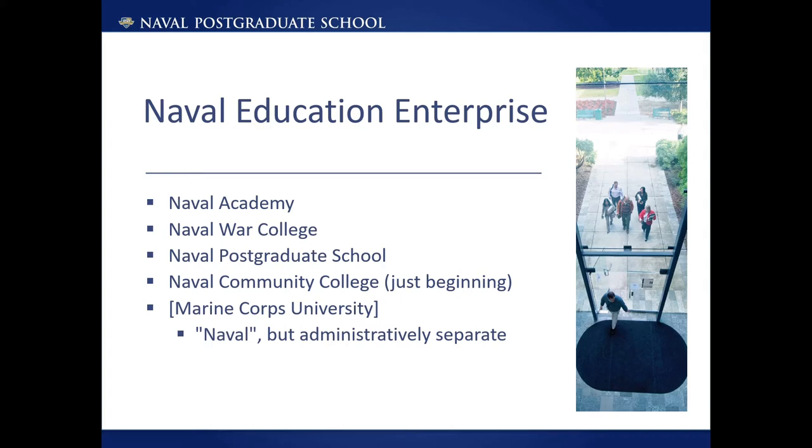In today's rapidly changing world, the importance of education and the ability to understand, create, and share knowledge has increased. This is also true of the military, and the importance of managing information and sharing knowledge are key components of military education. Naturally, a library plays an important role in supporting this.